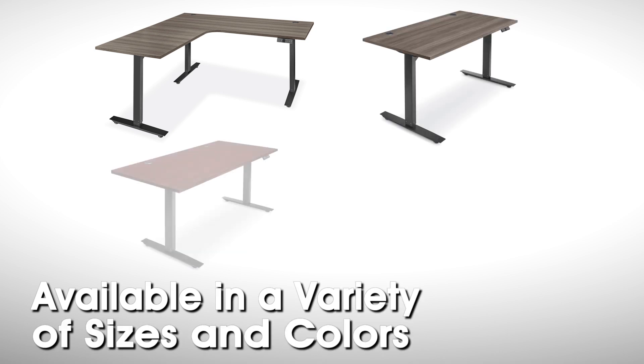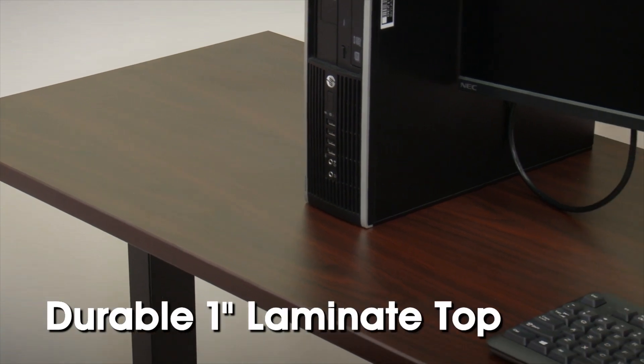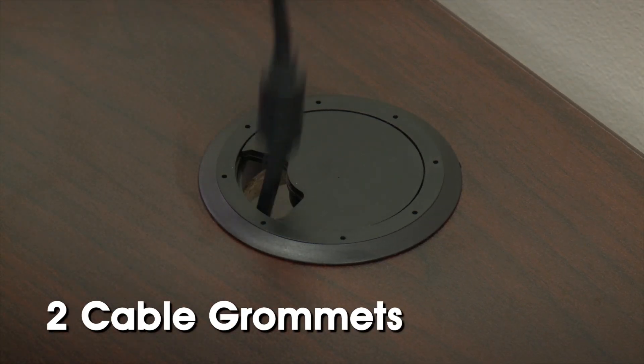Uline's adjustable height desks are available in a variety of sizes and colors, and all feature a durable 1-inch laminate top with two cable grommets to run cables neatly.